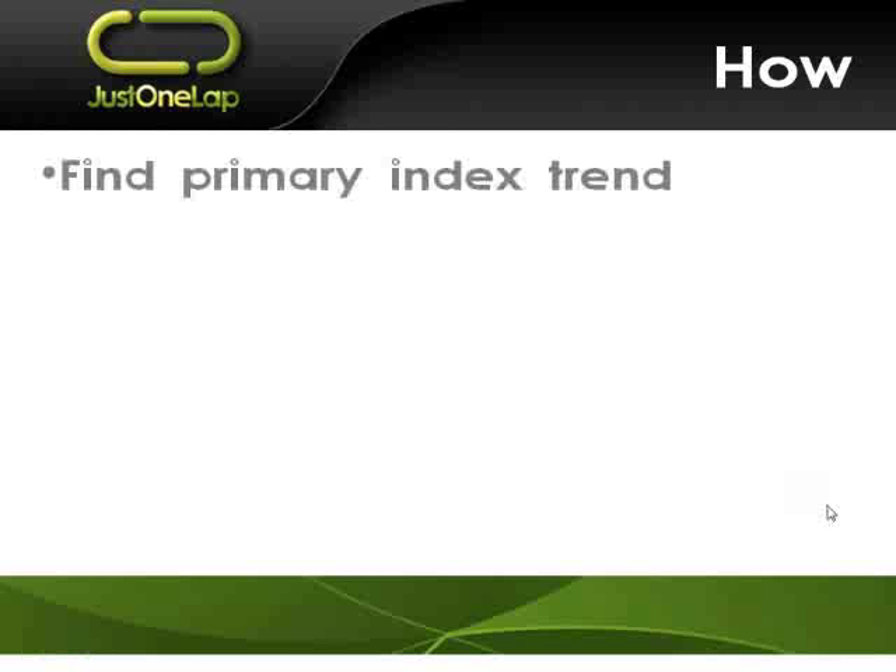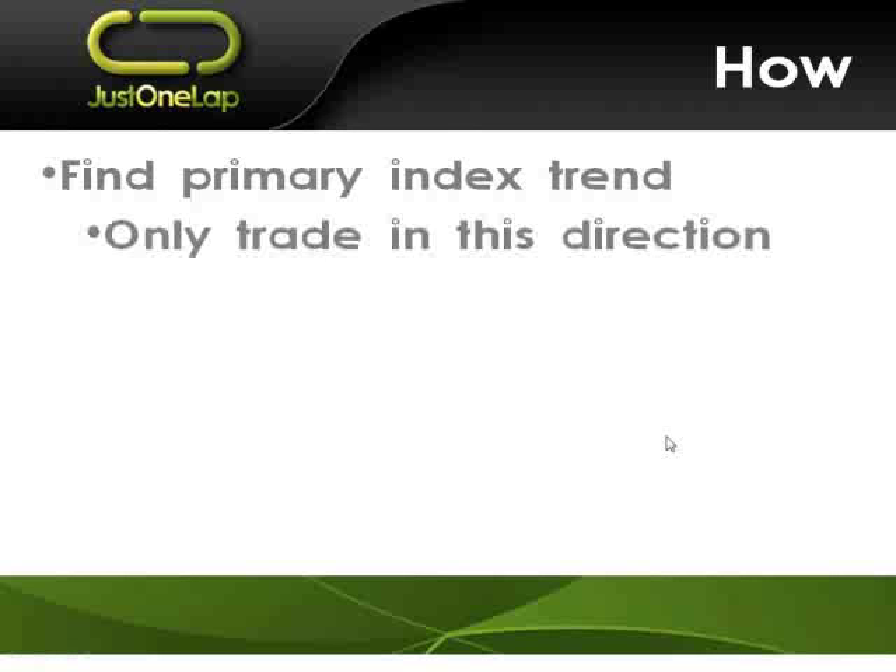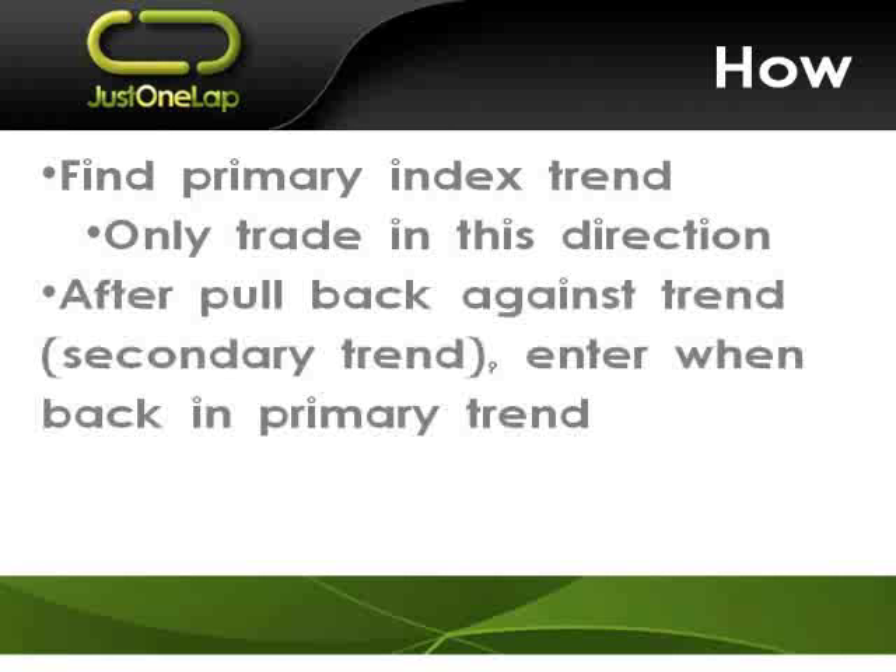So how do we do it? What are we looking at? First point: find the primary trend. What is the big picture trend — is the market broadly going up or broadly going down? When it's going sideways, it will get confused and tell you different stories. You find the primary direction of the trend, and then you only trade in that direction. That's the critical part. If the primary trend is up, you're only looking to take long trades, not interested in downside trades. After we get a pullback against the trend — the secondary trend — we enter back in the primary trend direction.